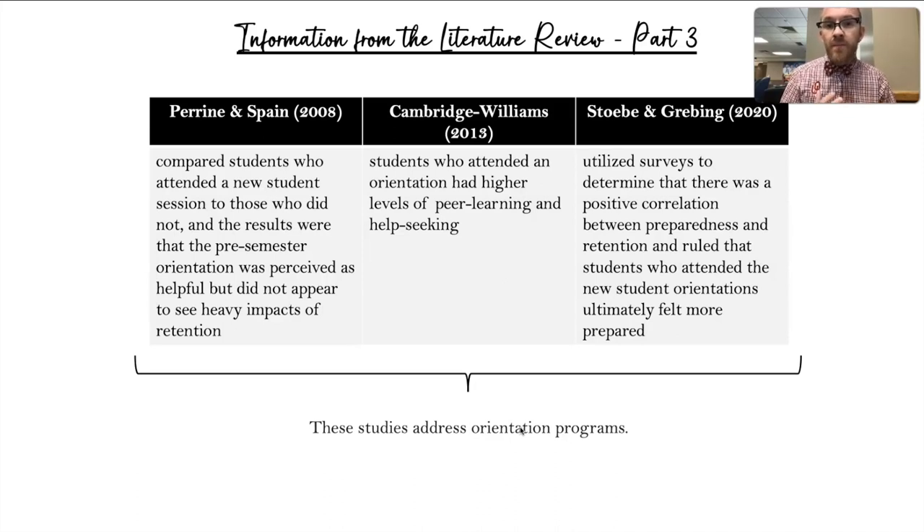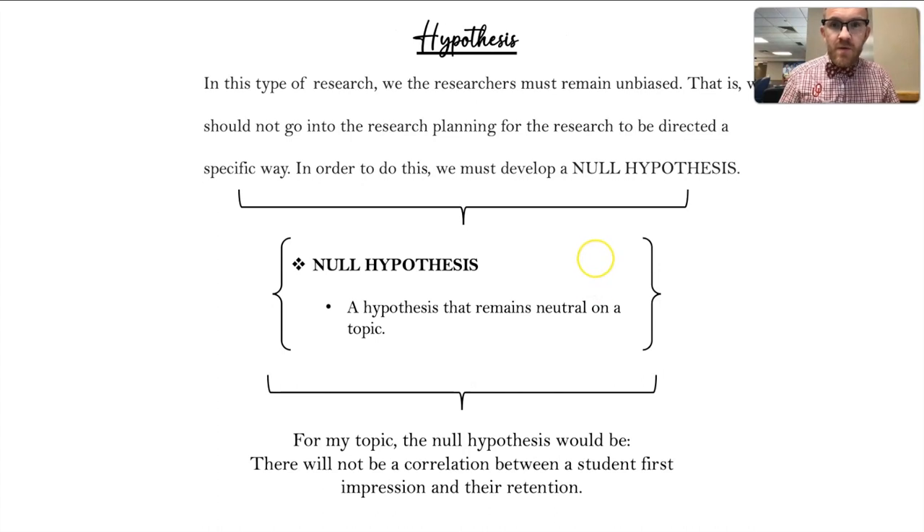The next batch of sources goes in depth into orientation processes. Perrine and Spain from 2008 show that students perceived orientations as helpful but didn't seem to have an impact on retention. Cambridge and Williams from 2013 showed that students who attended orientations had higher levels of peer learning and help-seeking. Stowe and Gribbing from 2020 recognized a positive correlation between preparedness and retention, and students who attended orientations were deemed to be more prepared.